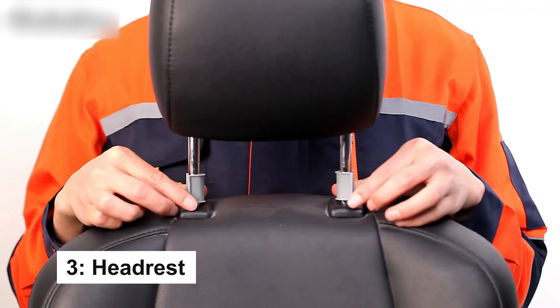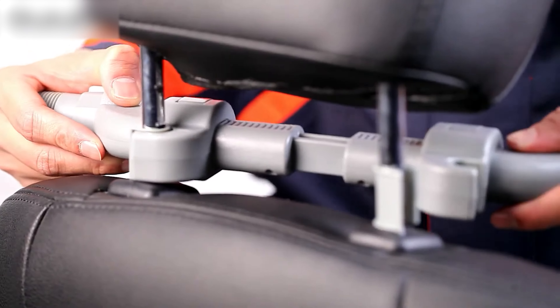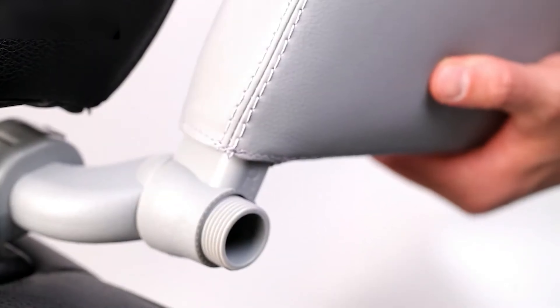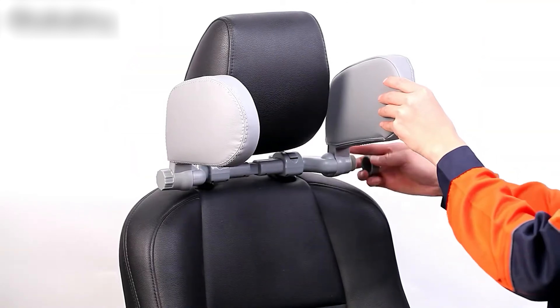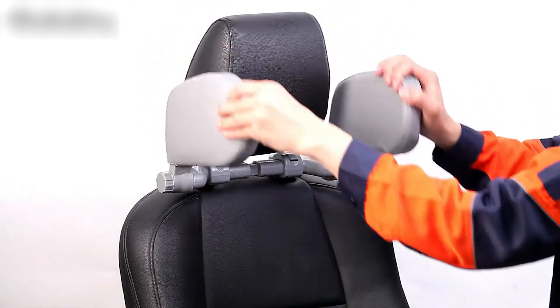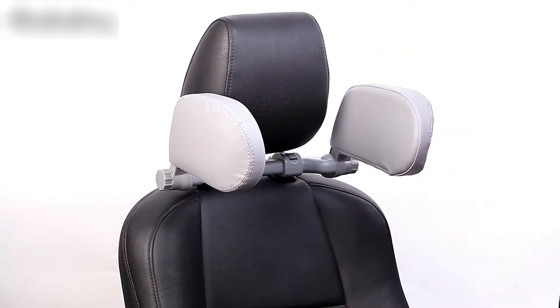The Rode Pal Car Headrest Pillow is designed for car seats with poles spaced 2 inches to 7 inches apart, ensuring a perfect fit. Its adjustable design allows for 180-degree rotation, making it ideal for both kids and adults. Made with premium leather and memory foam, it provides comfort and support while being safe.